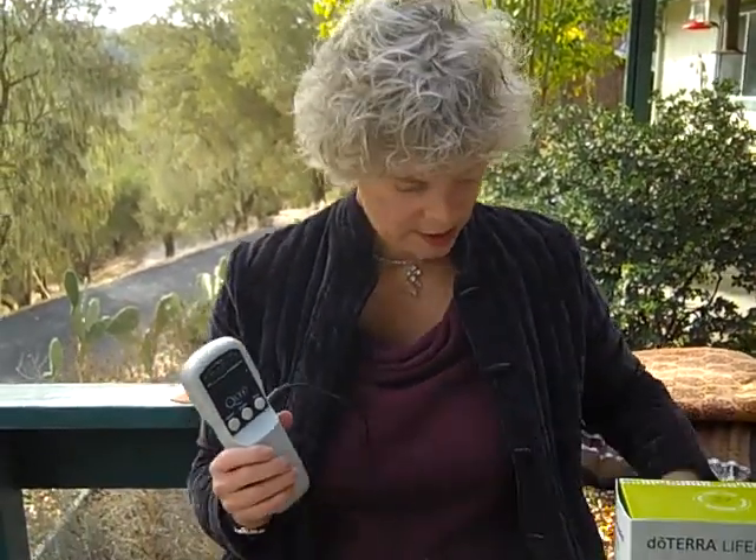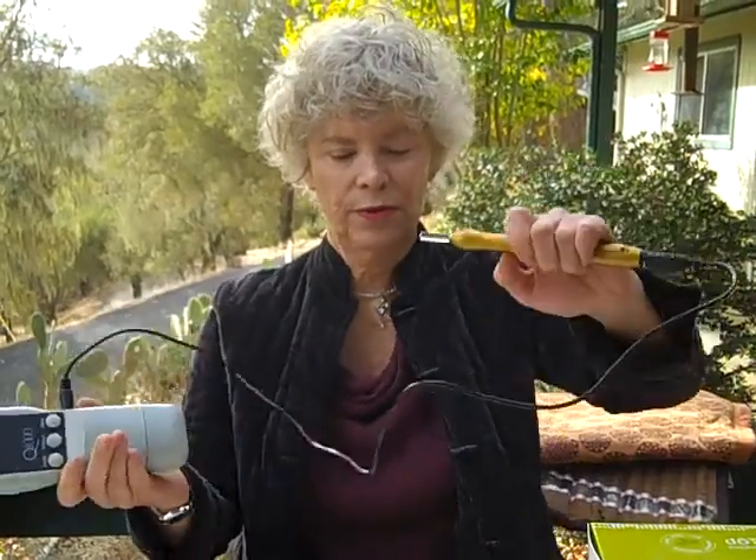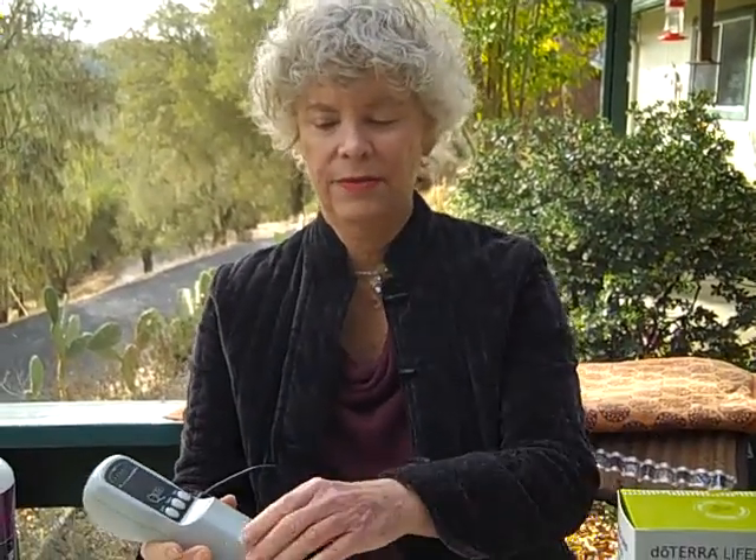To help the hips, I use the Q1000 low-light laser and I put the probe where the bone-on-bone is for 10 seconds each, and it makes an absolutely huge difference. This is approved by the FDA for arthritis.